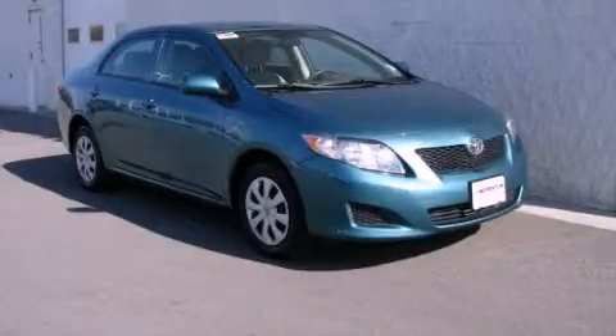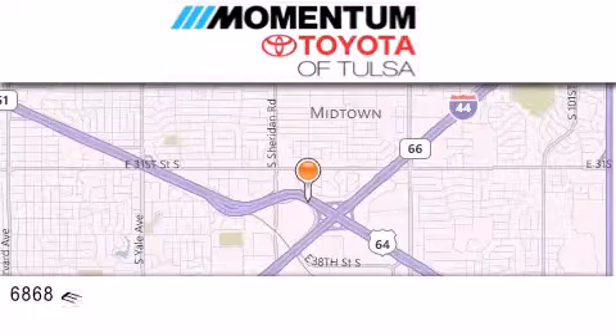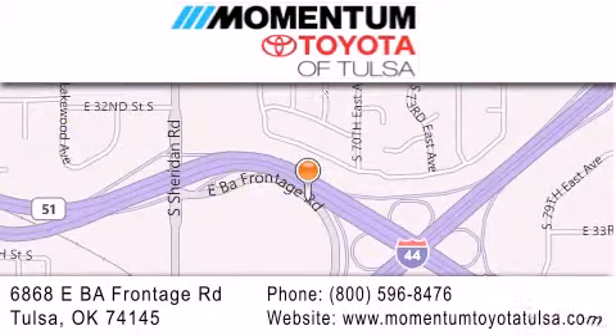Please call us today for more information on this great vehicle. Momentum Toyota of Tulsa is located at 6868 East BA Frontage Road in Tulsa. Our main objective is to make your experience at our dealership a satisfying one, whether it's for sales, service, or parts.